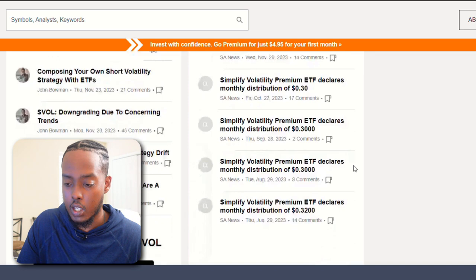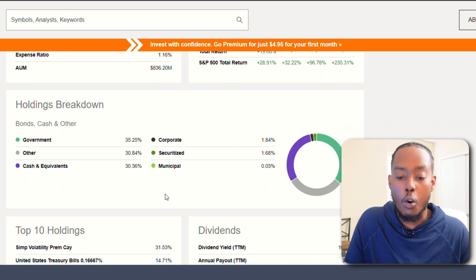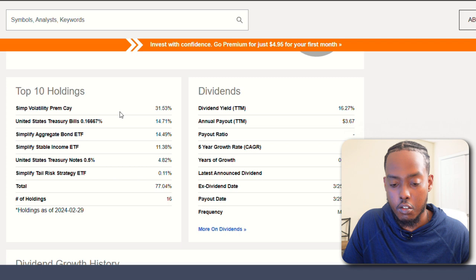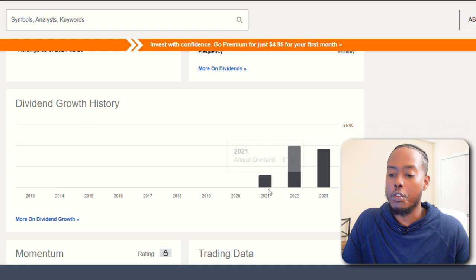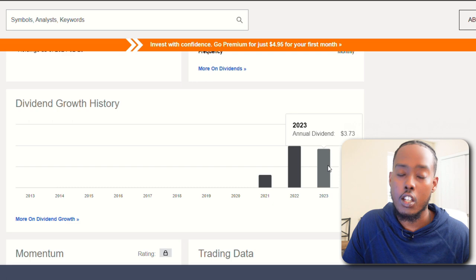The fund invests in high quality short-term debt securities and benchmarks against the S&P 500 total return index. Holdings: 35% government, 30% other, 30% cash equivalents. Top holdings are other ETFs and treasury bills — positions I personally have not heard of. Growth history shows very low in 2021, skyrocketing to $4 in 2022, then dropping a bit in 2023. Not really sure how I feel about this — probably one I would pass on.